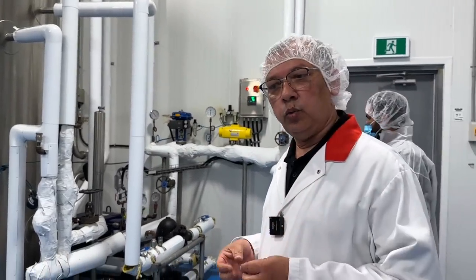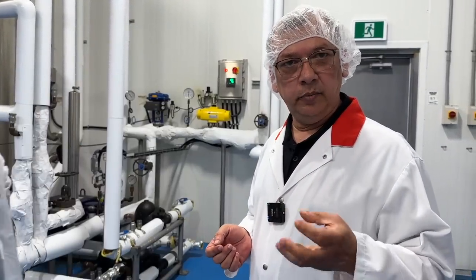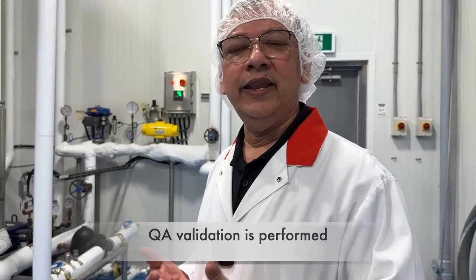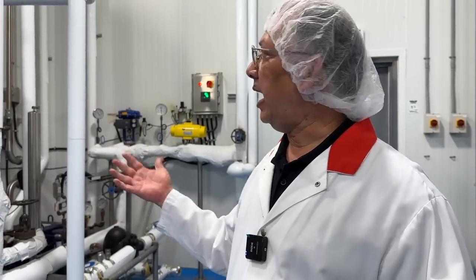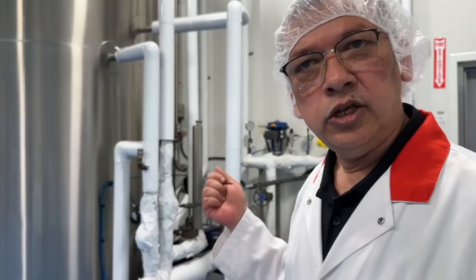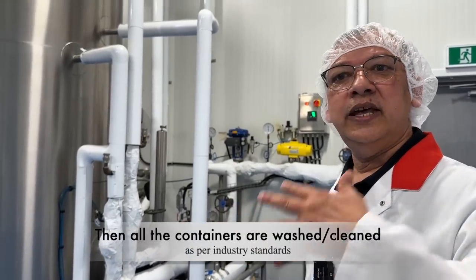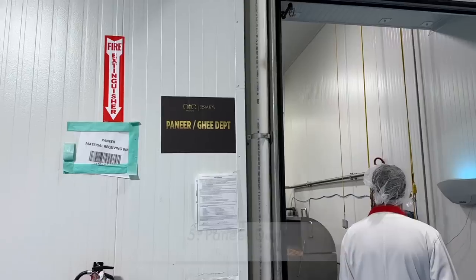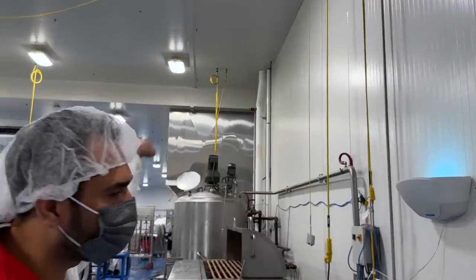Once we receive the milk, we need to do a test to see the quality of the milk — we validate it. Once we validate the milk, we can receive it. And of course after that, we will be pasteurizing the milk. So there is a pasteurization that happens, and after pasteurization, it is transferred to the area where it is required — for example, to the paneer room.